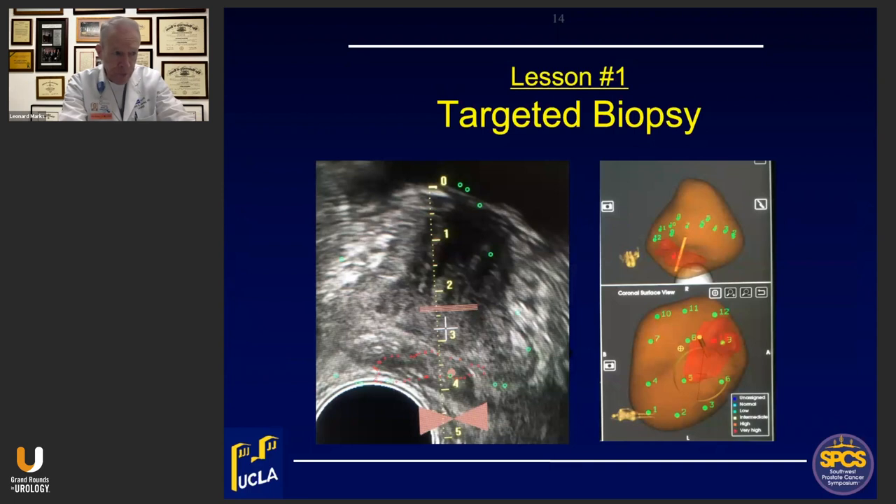In this example of a man with a PI-RADS 5 lesion, this is the throw of the biopsy core. In this case the MRI-visible lesion, outlined in red, happens to superimpose upon an ultrasonically visible hypoechoic focus — but that's not always the case; it's usually not. So we target what we see on the MRI, and if we're fortunate enough to find a hypoechoic lesion there, we follow that as well. The green dots represent the spatial template built into the fusion device, which is very helpful for systematic spatial sampling.